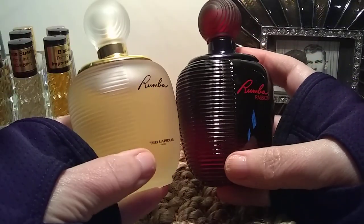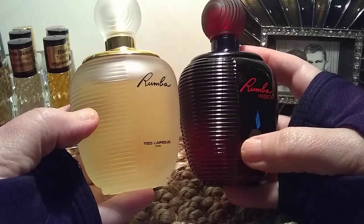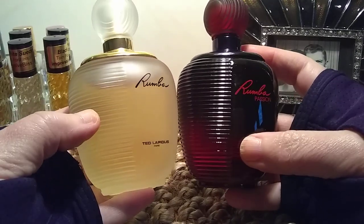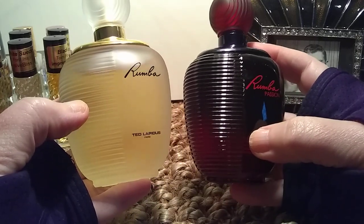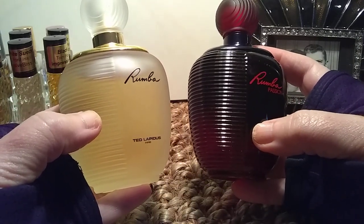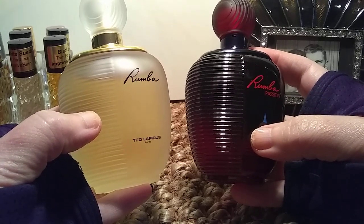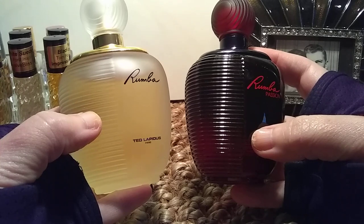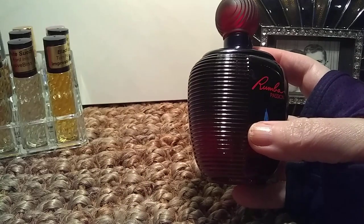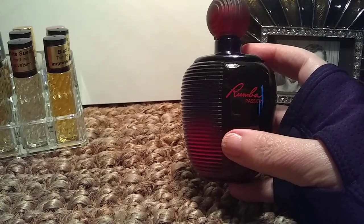I may actually do a full review of both of these once I've been wearing them longer. But like I said, I just got them, so I'm not going to give full reviews now. Stay tuned — if you want me to do full reviews in the future, please let me know in the comments. I do read all of my comments and I really appreciate all of you watching this video. Thank you for watching; I will see you on the next one. Have a great day.